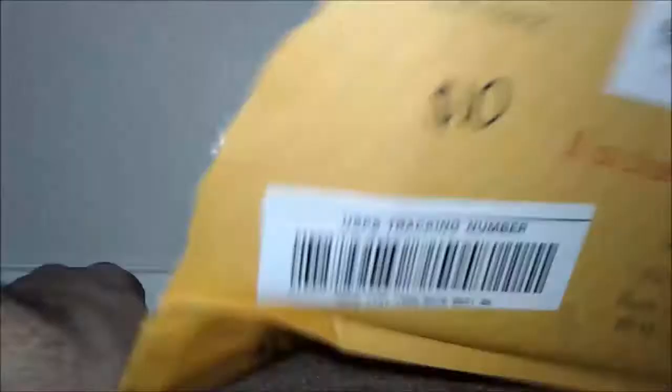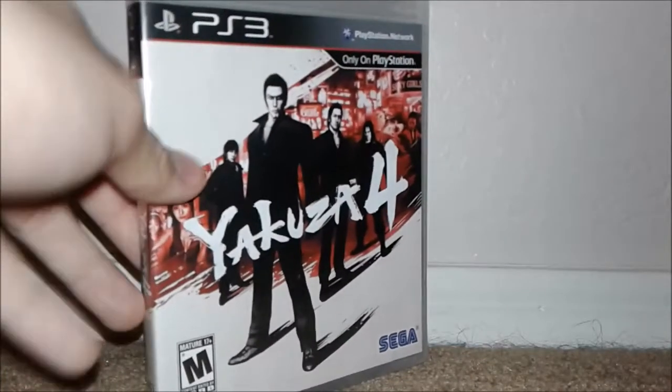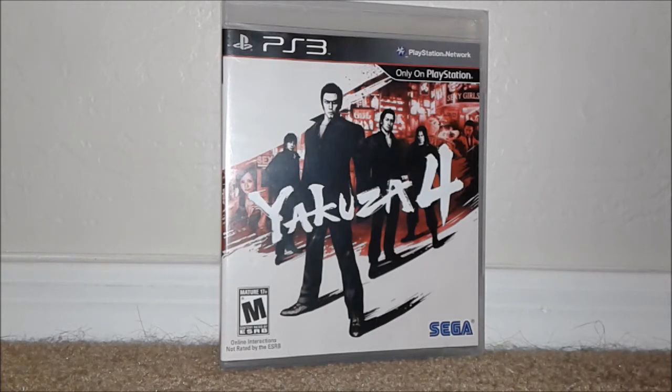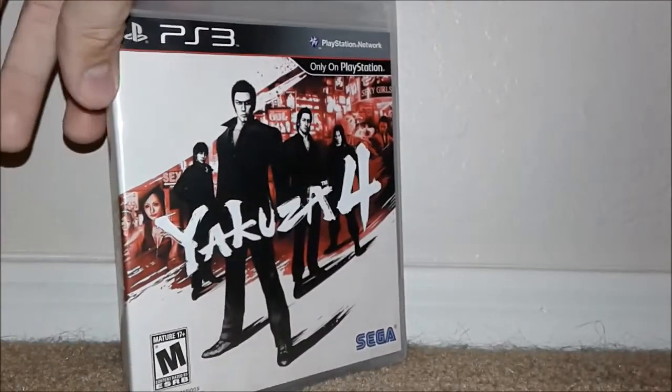Alright, so we got that bundle — now let's move on to the next unboxing. So this is just one game and I only paid ten bucks for it — Yakuza 4. And I know what you're thinking: you already have it, it's not worth much more than ten bucks, it's like a twenty dollar game complete. Why would you pay ten bucks? However, this bad boy is sealed — factory sealed, with the cross seal. For ten bucks shipped, this game goes for like thirty-five dollars brand new, so this will definitely be getting resold — making a little bit of my money back. Nothing crazy or eye-opening, but definitely a really nice find for only ten bucks.